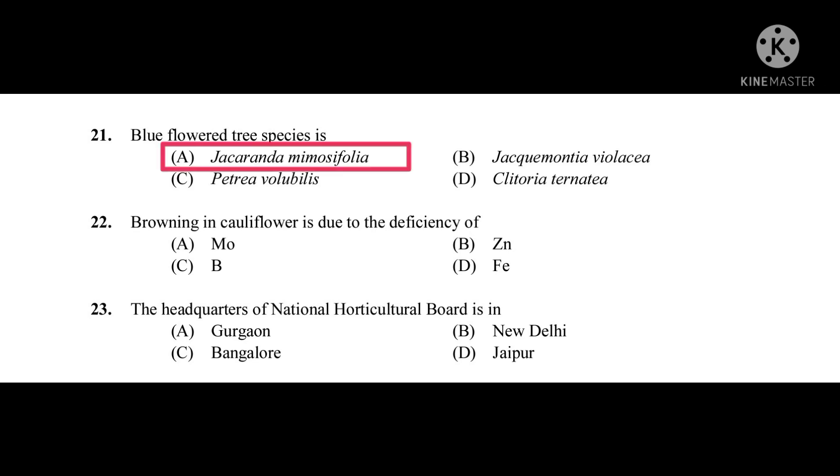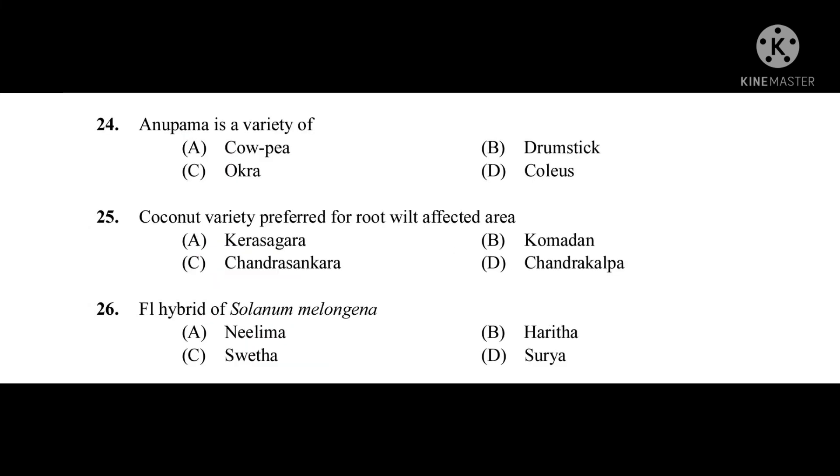Question number twenty-two: Browning in cauliflower is due to the deficiency of — the correct answer is boron. Question number twenty-three: The headquarters of National Horticultural Board is in — the correct answer is Gurgaon.